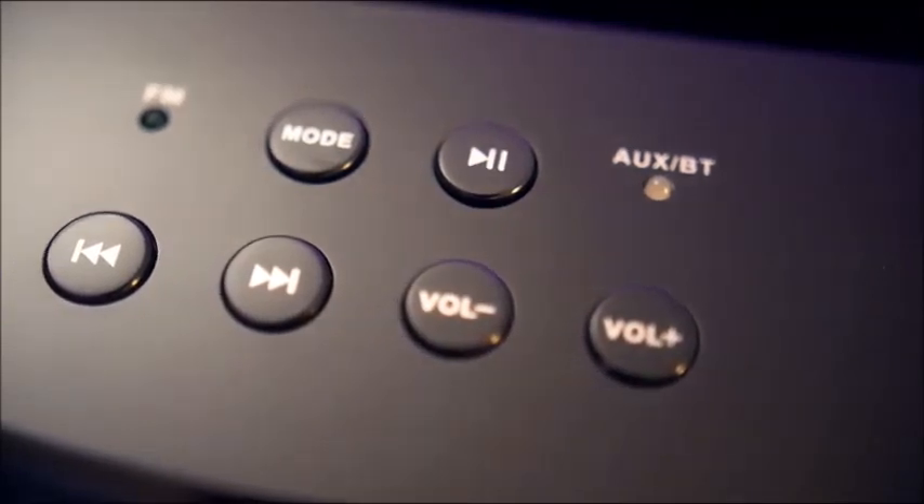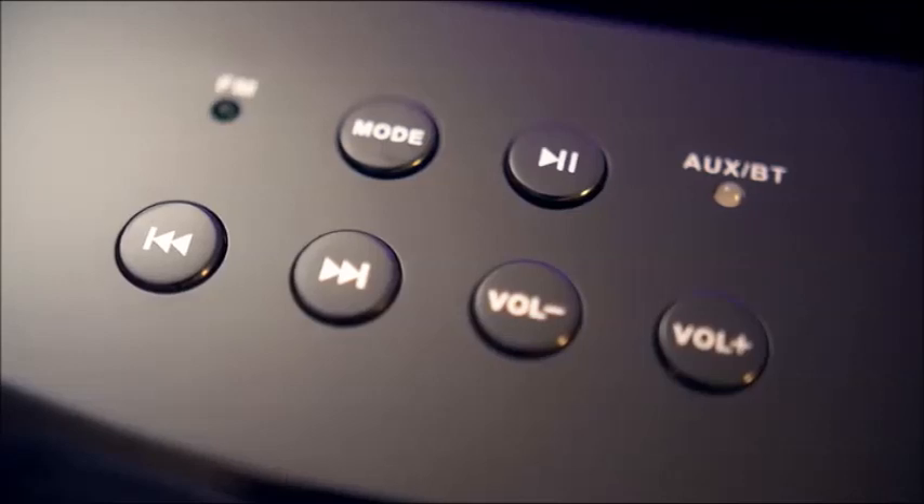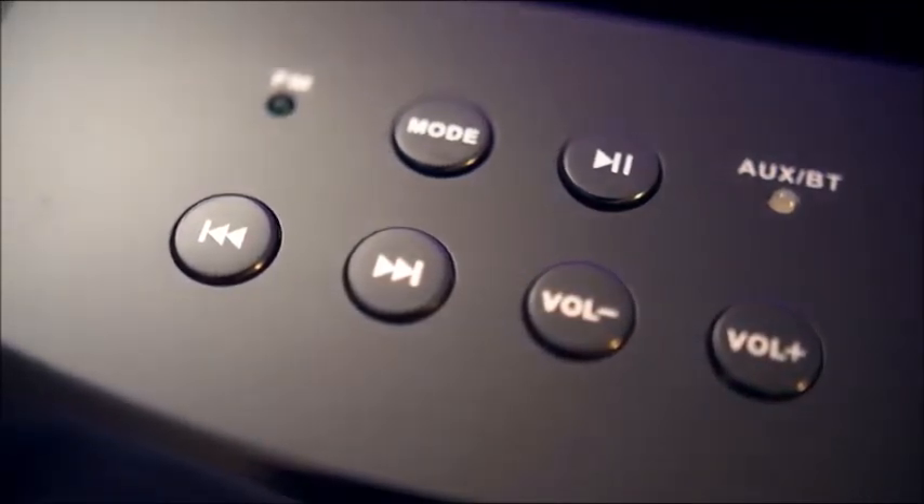You can dock your phone or tablet for easy charging access, and when you're done playing your own tracks, you can turn the built-in FM radio on and let your favorite DJ rock the night away.